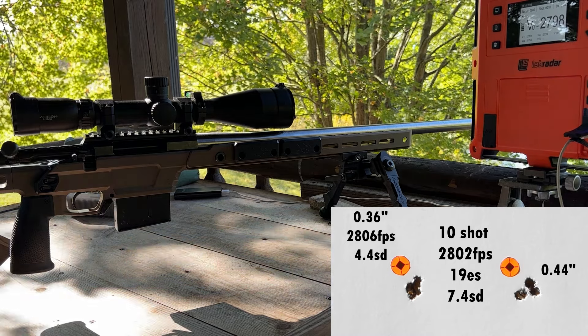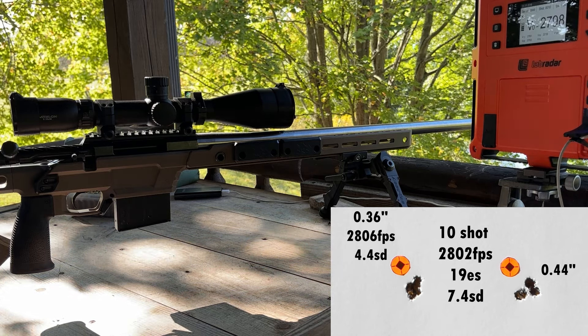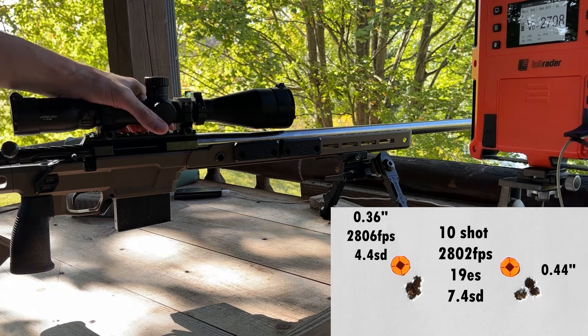Those 10 shots averaged 2802 feet per second with a 19 ES and a 7.4 SD. Nothing to complain about — groups look really good, velocity numbers look good, and obviously we could use this load for just about anything we wanted.